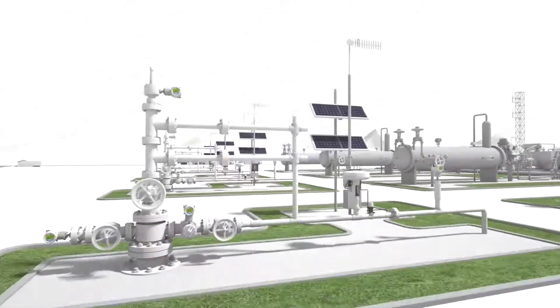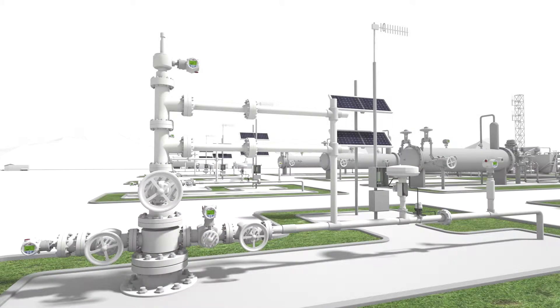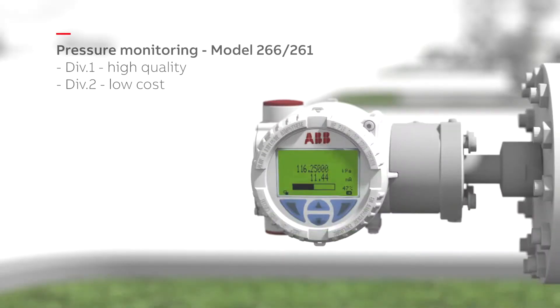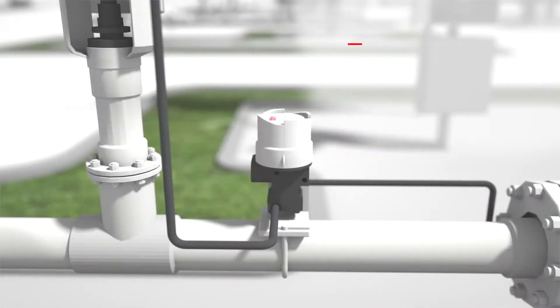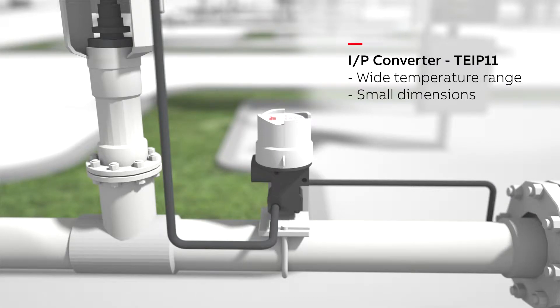Wellhead automation. With the dramatic increase in complex multiple well pads, the need for accurate, up-to-the-minute control and monitoring is critical. Our primary meters, tank level systems and instrumentation provide quality data that can be used to help maximize production while ensuring the safe and proper operation of wellhead installations.